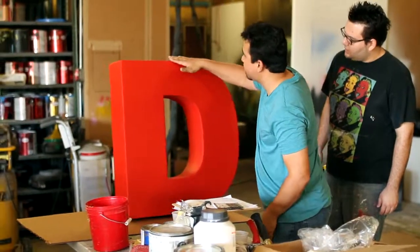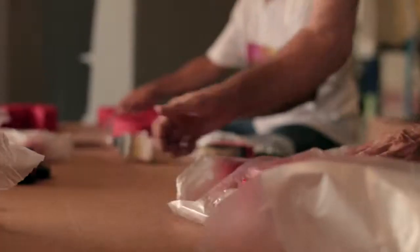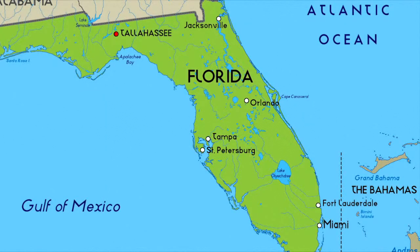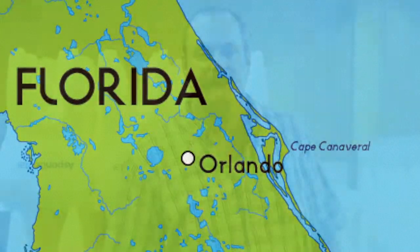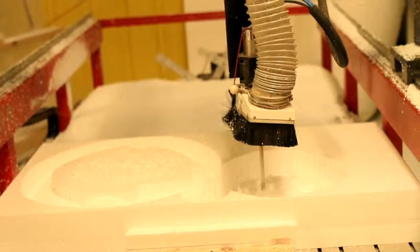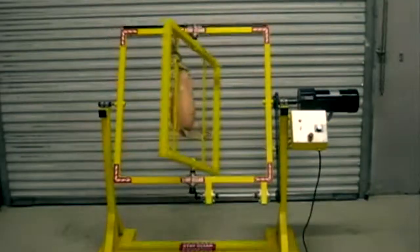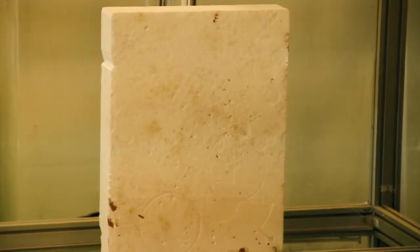We can make basically from one piece to hundreds of a particular piece that you need, and those pieces are manufactured here in the United States in Orlando, Florida. The technologies that we incorporate include everything from vacuum forming, molding and casting, which also includes rotocasting abilities, and of course CNC foam carving.